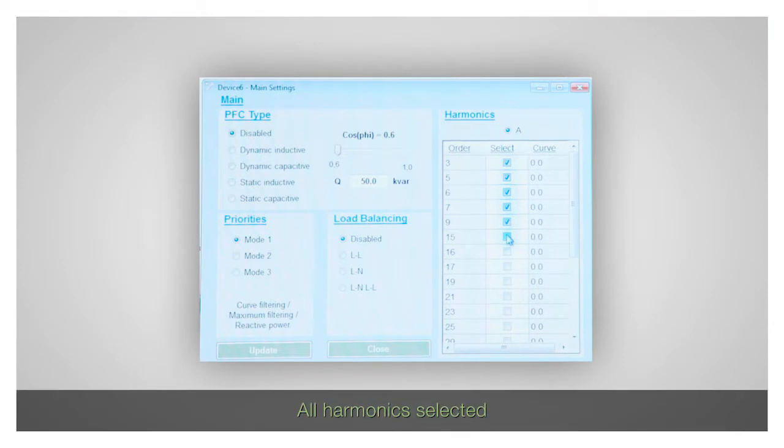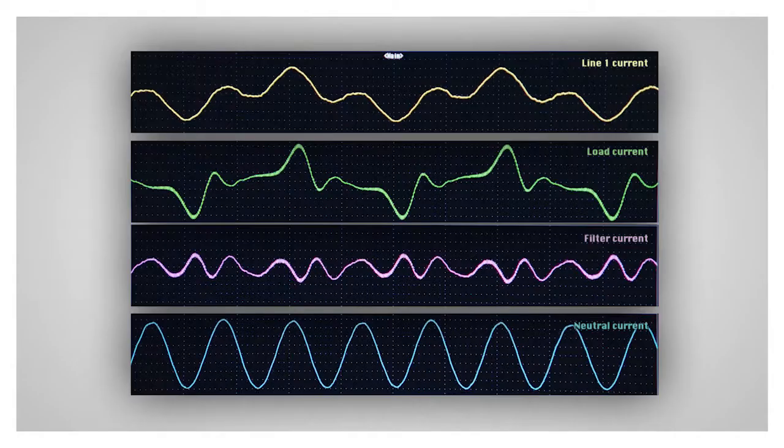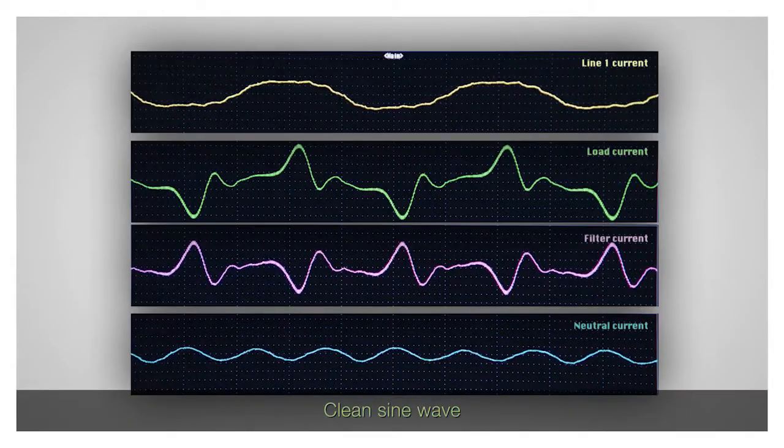We now select all the harmonics and perform maximum filtering. All the harmonics disappear and the line current is now a clean sine wave.